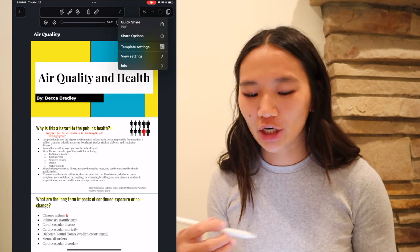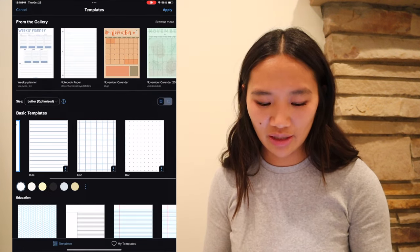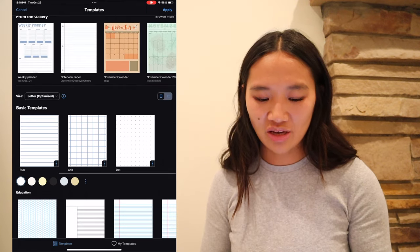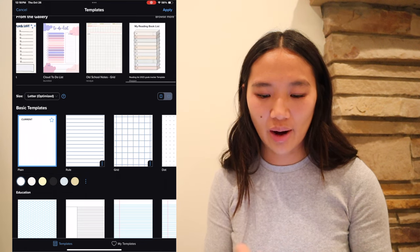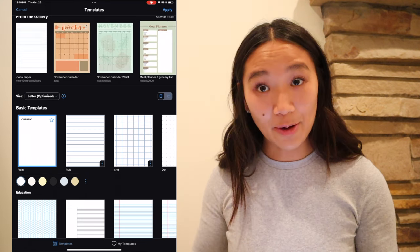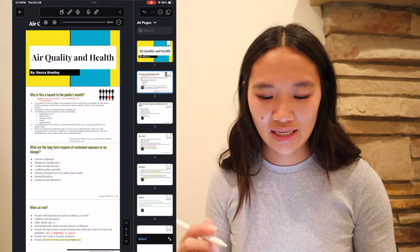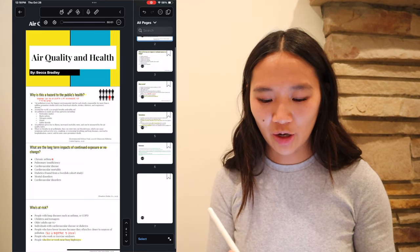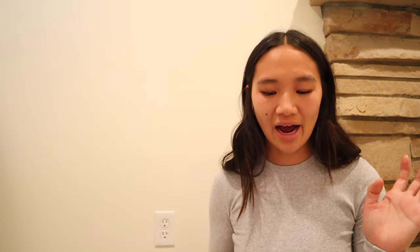Over on the other side there's undo, redo, and an export/share button. There are also template settings, which I really love — you can make your paper lined, grid, dots, or use really cool templates that people have made. And then there's the pages button so you can see all your notes at a glance and bookmark important ones you need to review.